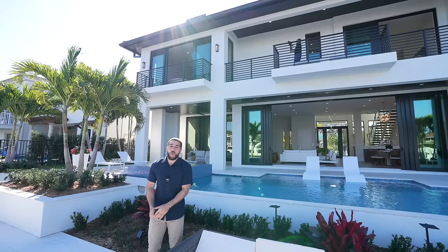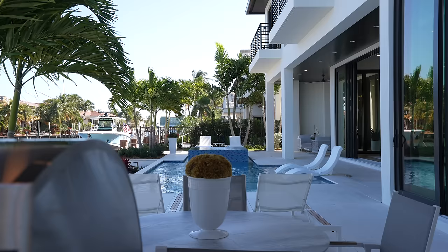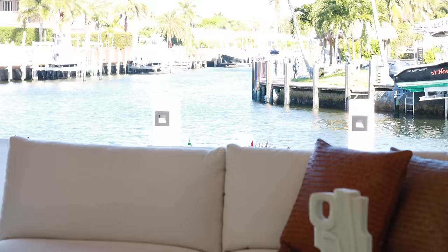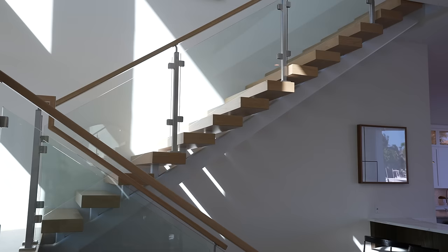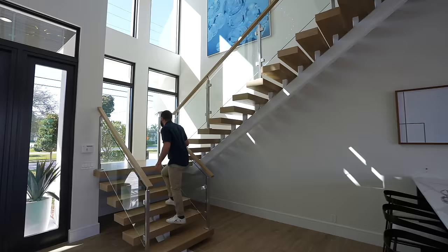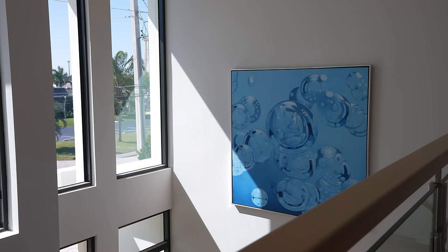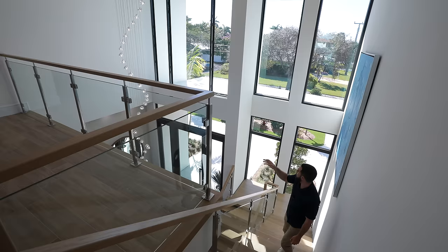Let's make our way back inside and head up to show you what upstairs has to offer. Stepping back in — this staircase is a piece of art. I love the wood, the glass, and the steel railing. When you walk up, there are huge windows going all the way to the top of the second-story ceiling. And the chandelier — it's literally almost from the bottom to the top story, beautiful, wrapping around the windows.